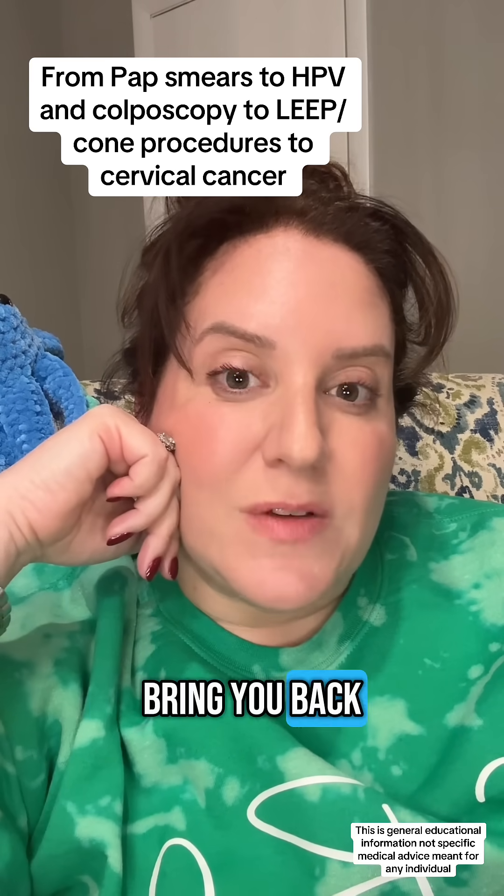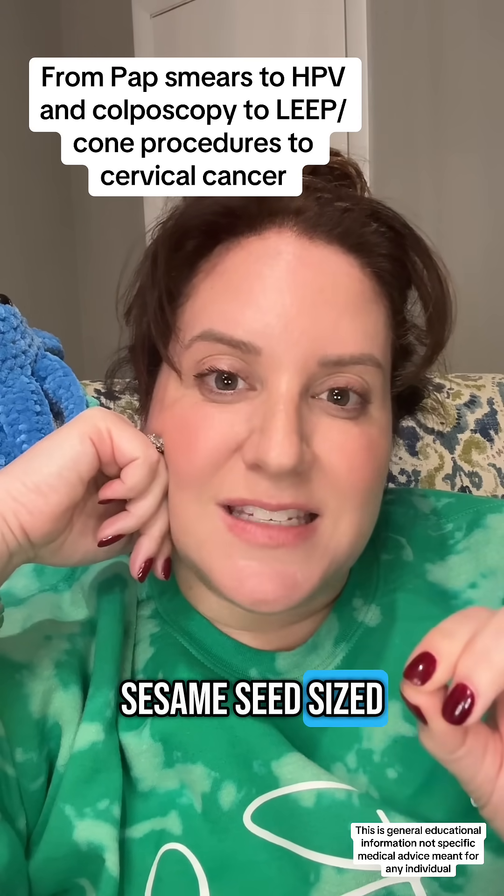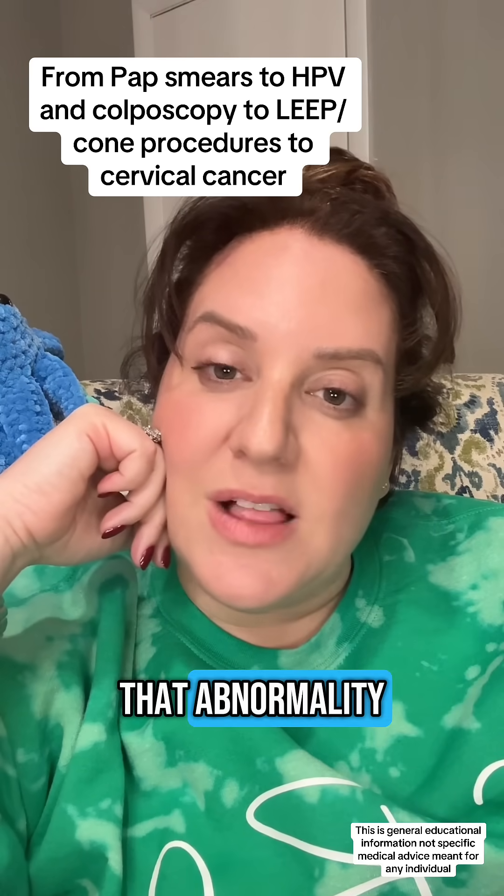If there's an abnormality, then we often bring you back for something called a colposcopy, which is a sesame seed-sized pinched sample of the area of what we think might be causing that abnormality.